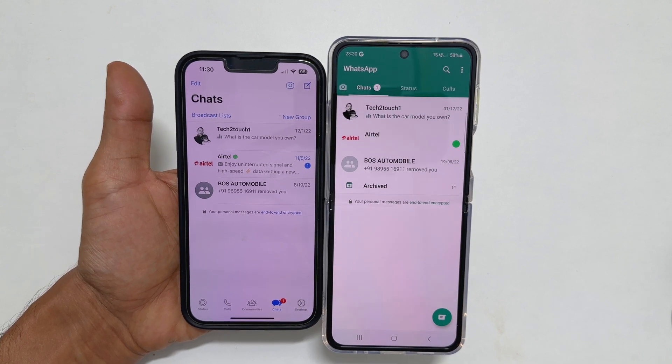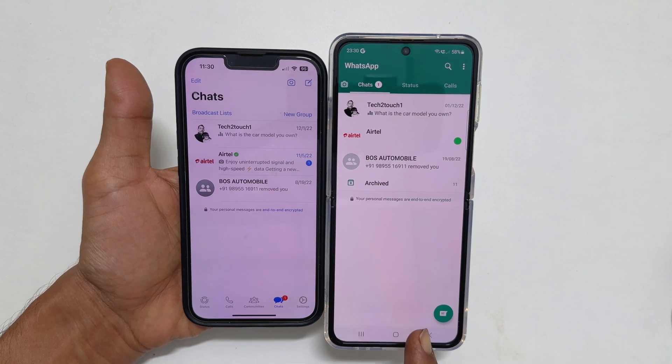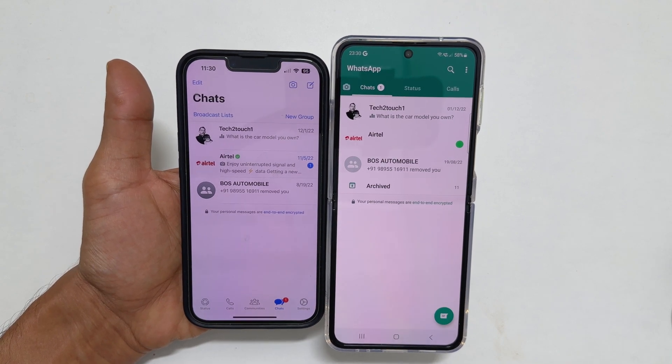Welcome to the channel. In this video, I will show you how to use one WhatsApp account on multiple devices. So let's get started.